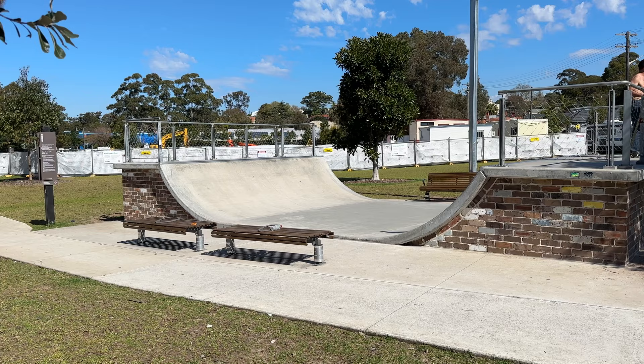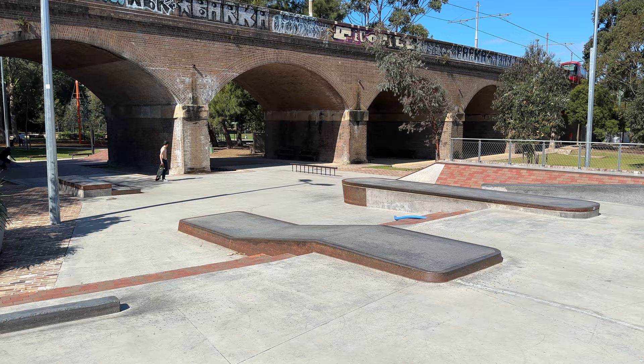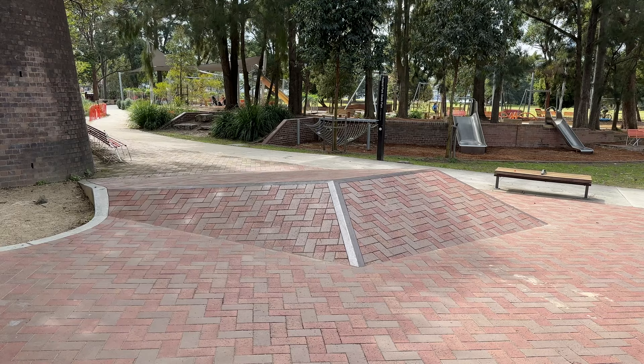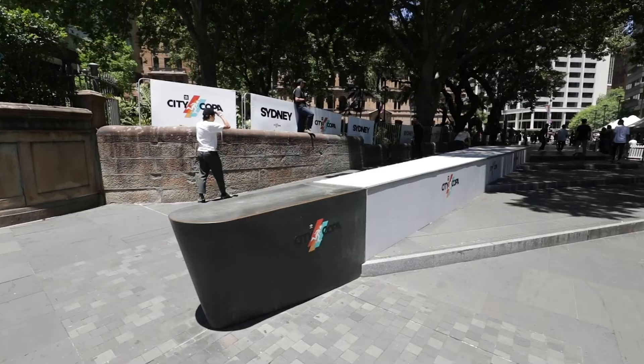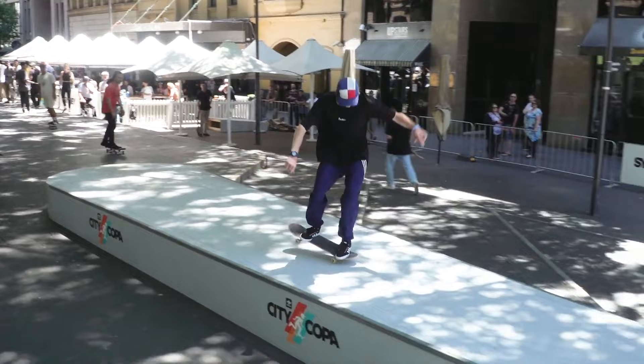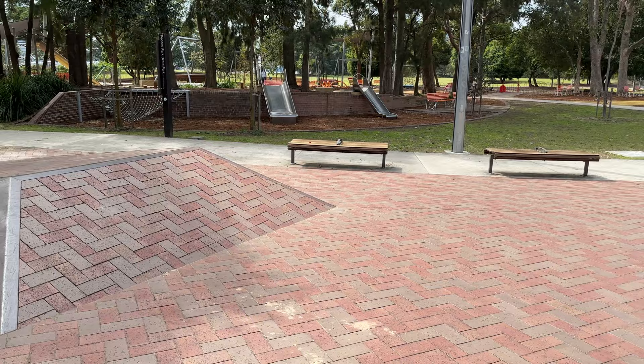So there's a massive assortment of ledges, rails, manual pads, stairs, and slappies. Two of the obstacles here are actually inspired by some OG street spots that used to be in Sydney City — these brick banks here, inspired by the famous Darling Harbour brick banks that were taken out around 2016, and this manual pad inspired by the world-famous Cannonball Manual Pad. Adidas held a Best Trick comp a few years ago at Macquarie Park, where the manual pad used to be, and actually made a replica of the spot, which people were so hyped to skate again. It's super cool that they recreated these spots and added them into the skate park here. So let's get a session here so you can see how the park flows.